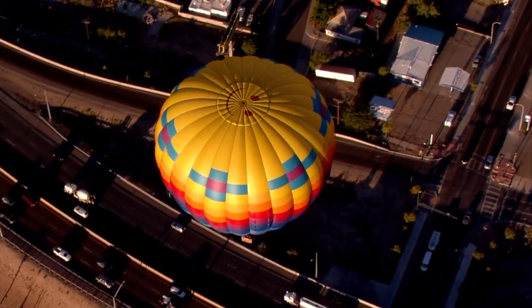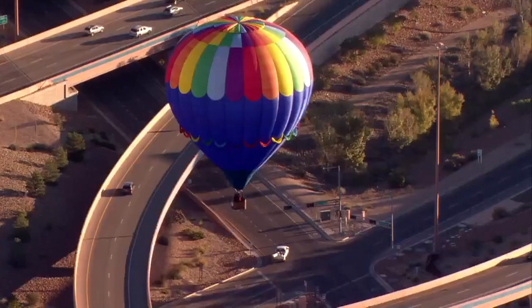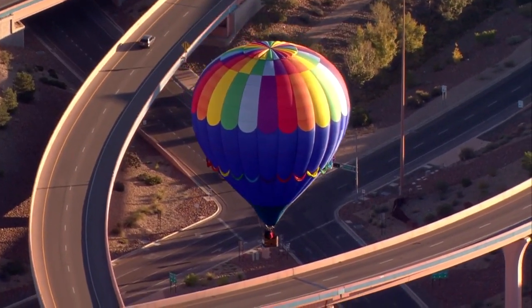Appelman says the wind this morning made it difficult to maneuver the balloons. It was going to be a north-to-south flight today. There was no box winds — nothing that was going to give them a lot of steering.